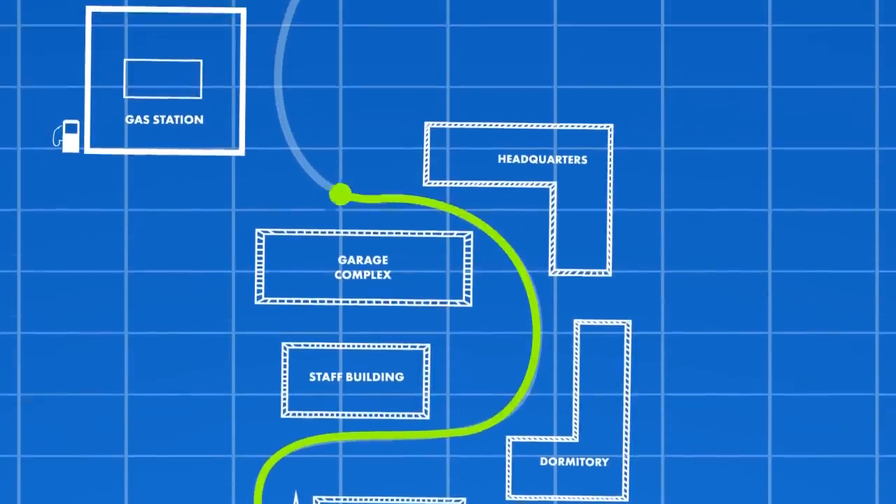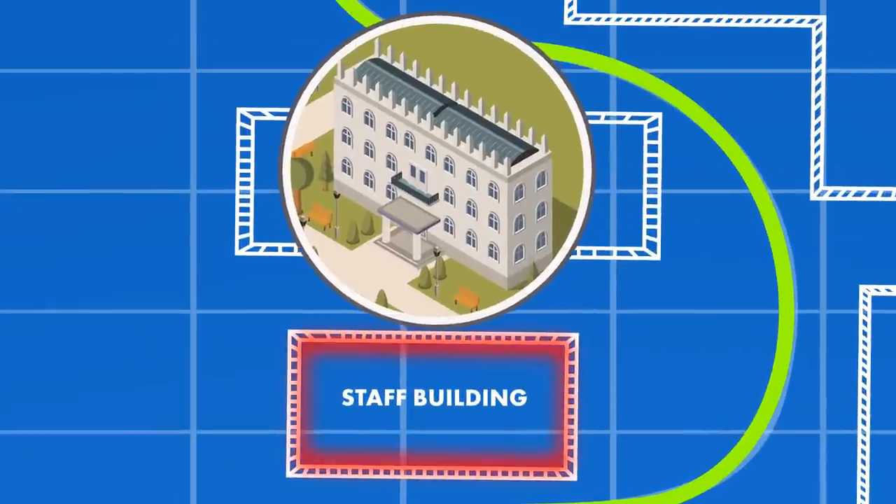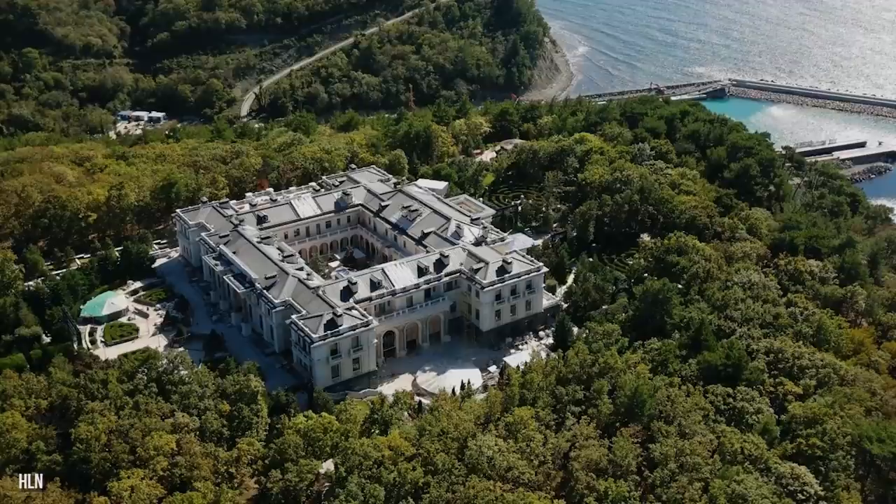As we continue to head north along the winding road, you'll see garages, a communication tower, staff buildings, a gas station, and the 20-foot tall fence at the back of the property. Let's walk all the way back to Putin's mansion and go inside.